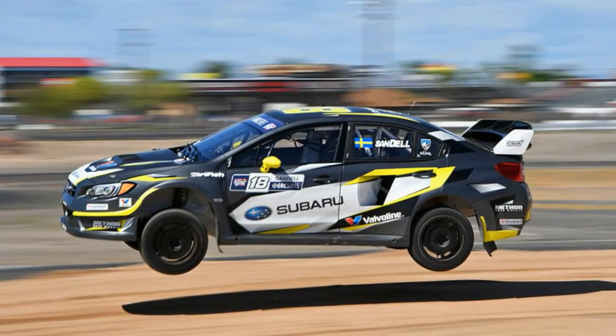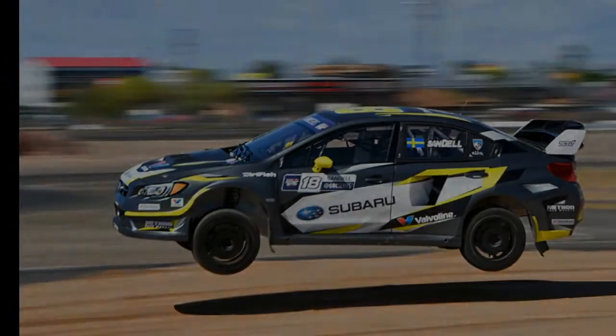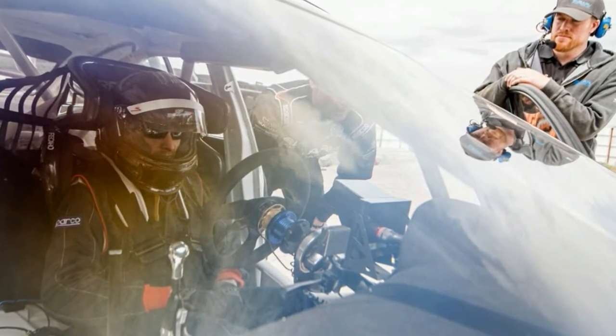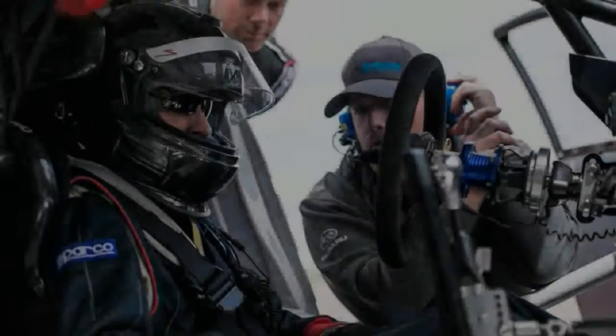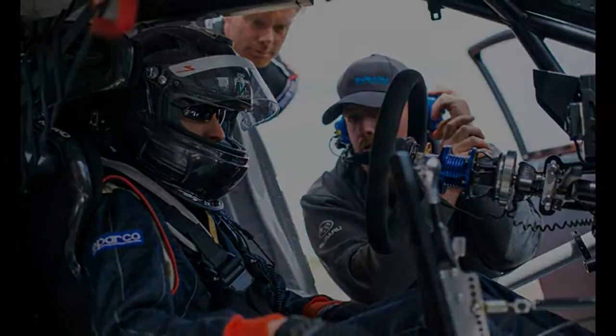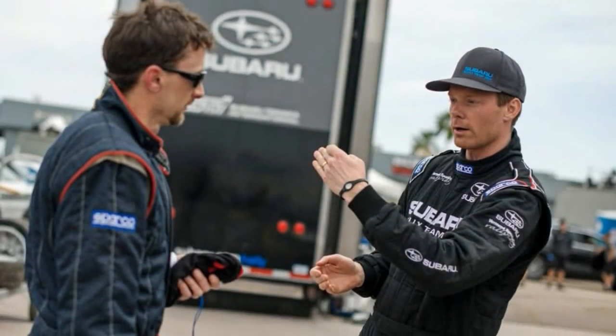Subaru's WRX GRC car is faster than I am. It's faster than you are. And judging by the gladiatorial antics demonstrated at the races, most every GRC car is faster than the hotshot getting paid to drive it.